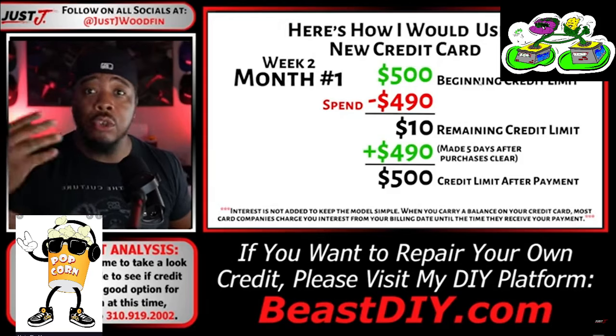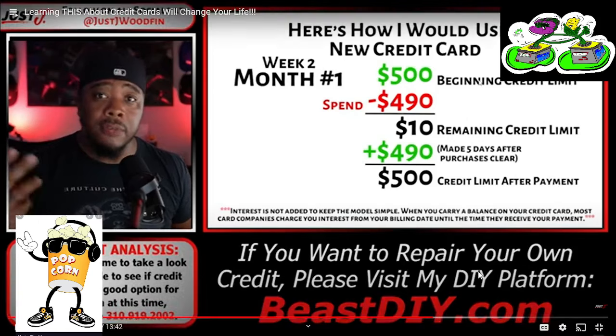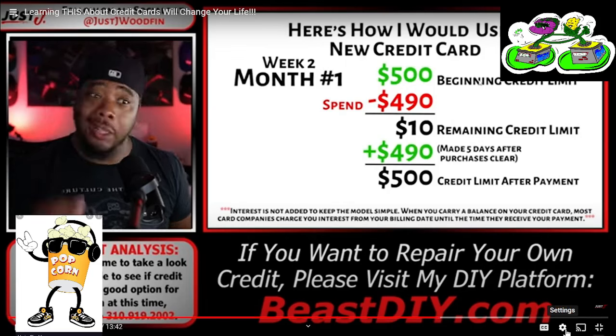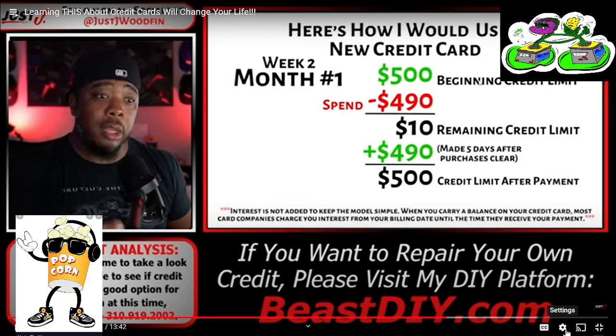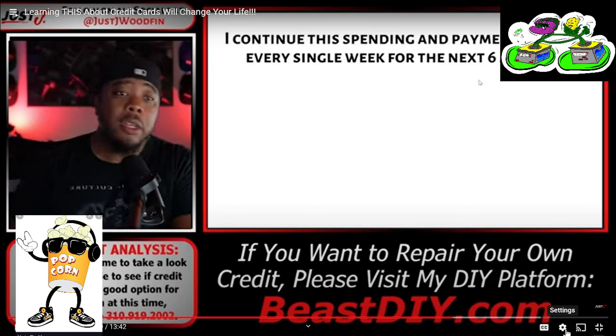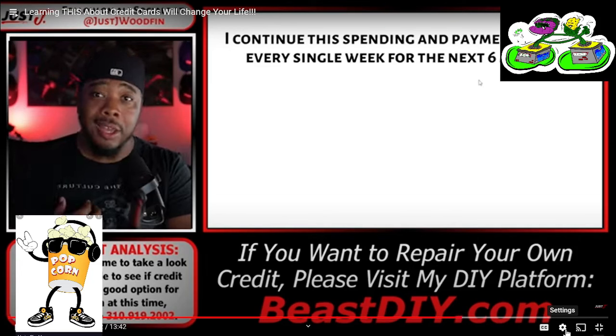We're not talking about month two — we're going to week two, because I'm going to continue using this card every week. I have more bills, more expenditures, more fun — and I'm using my credit card, not my bank account debit card. When I spend that $490 and have $10 of remaining credit, a few days after those purchases clear, I knock the whole balance down again, restoring my full $500 credit limit. I'll continue this spending and payment pattern every single week for the next six months — spending as much as I actually need to spend in real life, not increasing my lifestyle. As an expert, I know that credit card money doesn't belong to me.